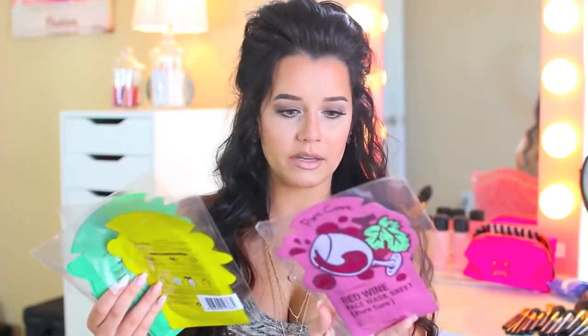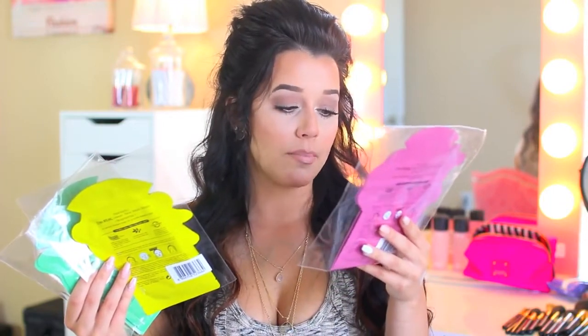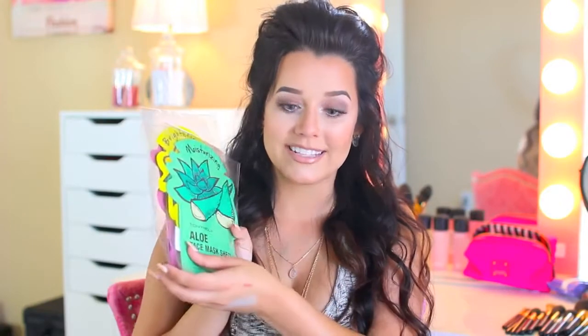I picked up these little sheet masks. I've never tried sheet masks ever, and I see so many people do them, so I wanted to try the Tony Moly — it's an Asian brand, I believe. I got the Red Wine for pore care, the Lemon for brightening, and the Aloe for moisturizing. I really can't wait to try these. They come in a two-pack, which is really nice — you get two of them just in case you end up really liking one and don't have to go back and get another single mask.